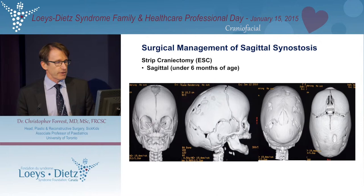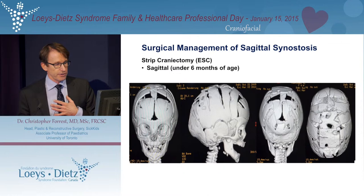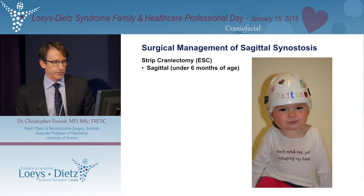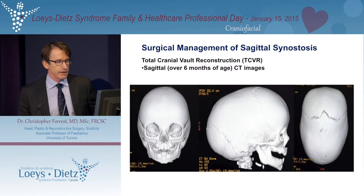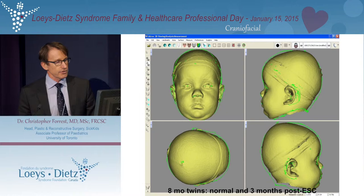When we do surgery, it depends on the age of the patient. If we can capture these patients young — under six months of age — we can do an operation which involves removing the fused suture, making some cuts in the bone, and allowing the brain to form the shape of the head in a more natural fashion, guided by a molding helmet. It's a very effective approach. For children over six months of age, brain growth has slowed and the bone is too thick for physiological remodeling, so we literally have to disassemble the skull and then reassemble it — a very big operation. Here are those twins before surgery and after surgery, demonstrating the impact.